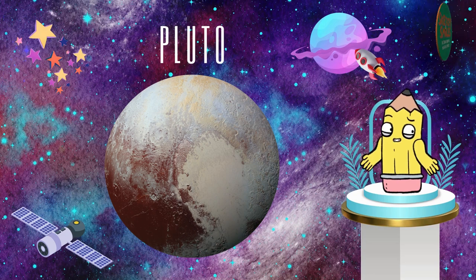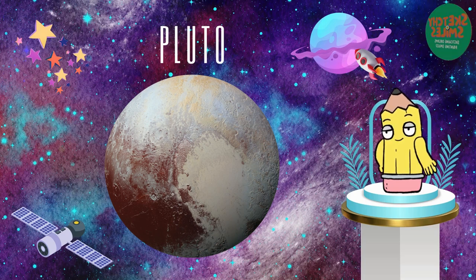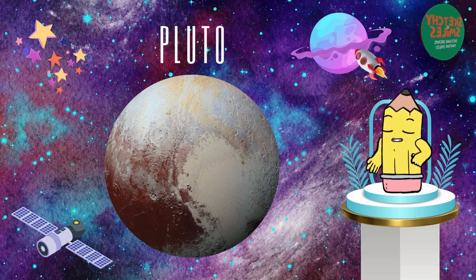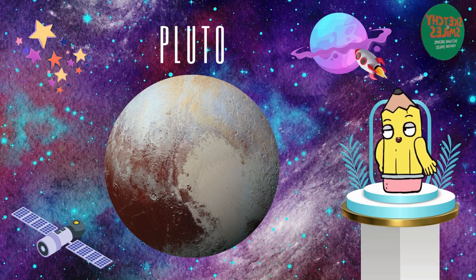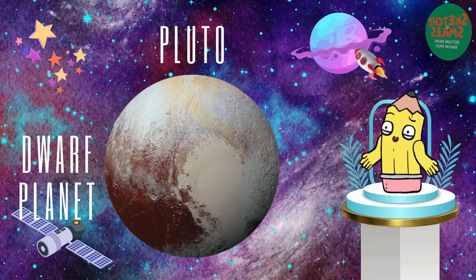This led to Pluto being reclassified as a dwarf planet due to its failure to meet the new specifications. Consequently, Pluto lost its official planetary status, emphasizing the evolving nature of scientific understanding and classifications. Once considered the farthest planet in our solar system, Pluto is now recognized as the last celestial body and is classified as a dwarf planet.